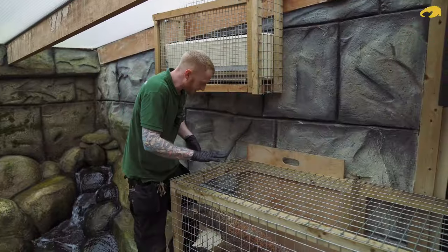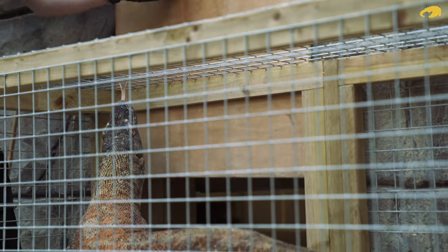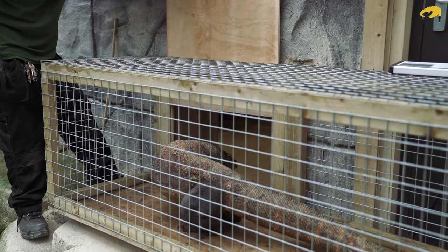So now we've successfully weighed Batuu, we can let him back into his shift area so we can remove the crate and all the equipment we've been using safely, before he comes back in to enjoy his enclosure.